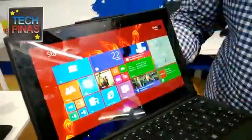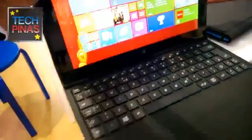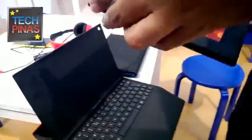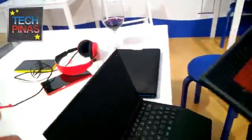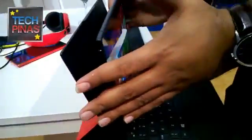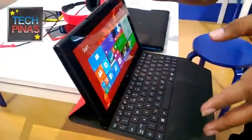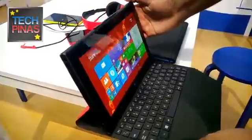As you can see, this is the device and I can show it to you by removing it from the cover. It's very easy to remove — you just need to push here. And it's pretty easy to put it back on the cover as well. The cover is sold as a separate accessory, so that's something to keep in mind.